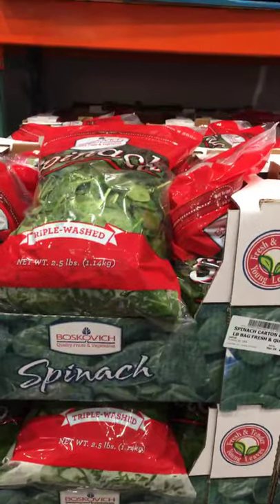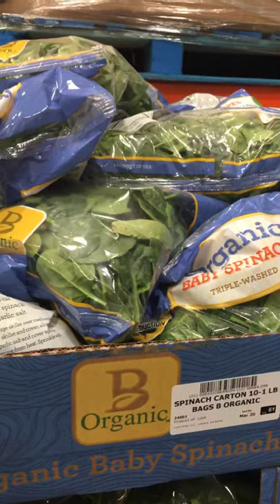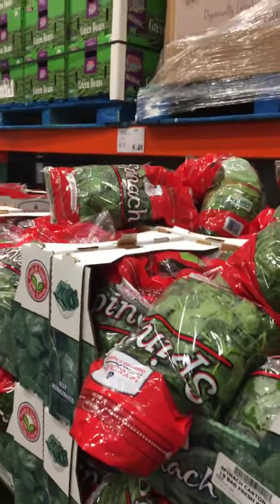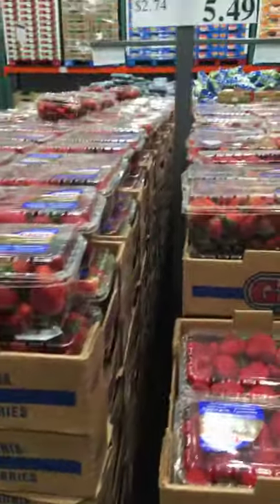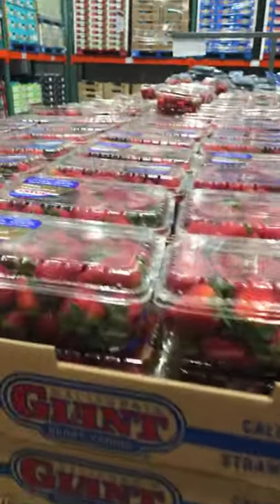If you have a choice between conventional spinach and organic, make sure you buy the organic. Conventional spinach and conventional strawberries are among the produce that have the most pesticides. Last few weeks they've only had conventional strawberries. Strawberries are among the dirty dozen — the produce that has the most pesticides — so you want to steer clear of those.